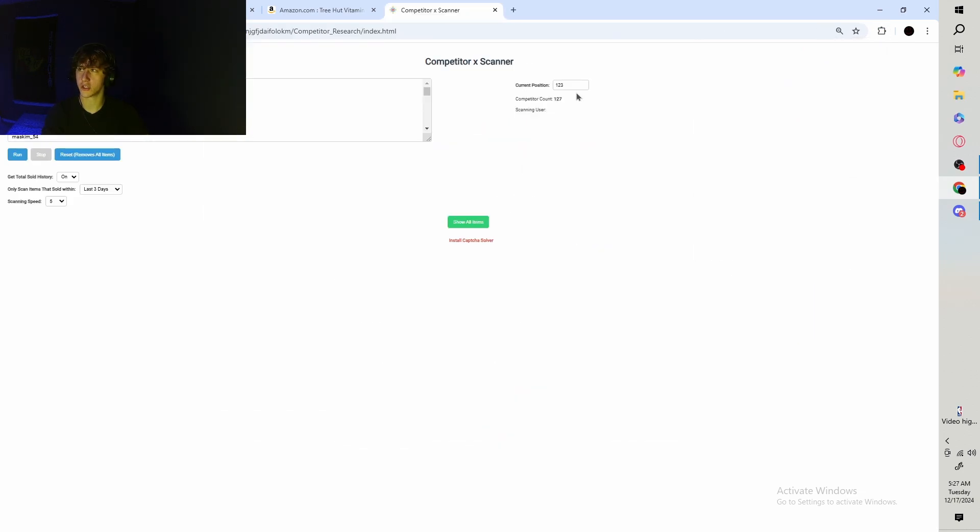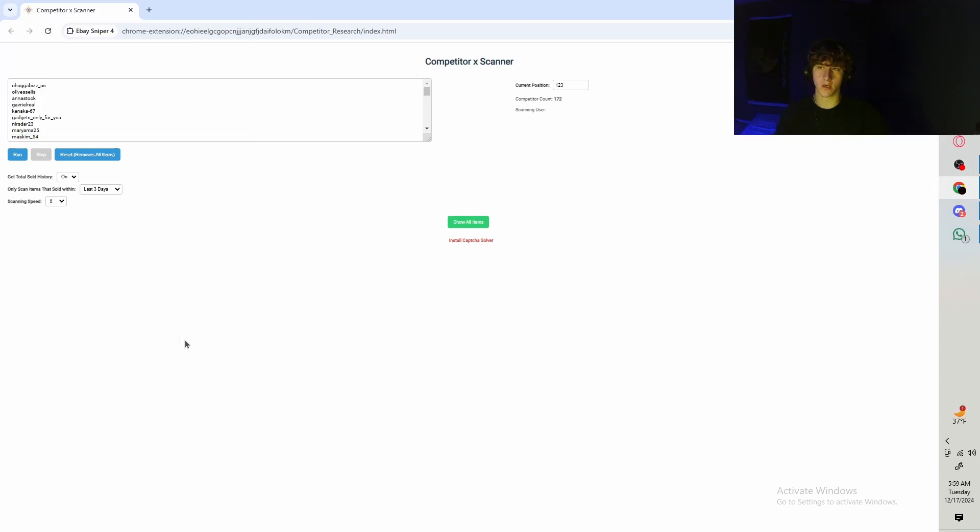Once you finish building your list — I went ahead and added just 50 for demonstration — it's pretty simple. The only thing you want to make sure of is that sold history is on. This allows you to get more data to ensure the item is actually going to sell. You want to know how many times it's sold within a certain time frame and the prices at which it sold. Set the time frame to the last three days.